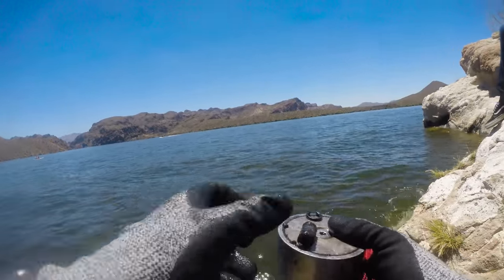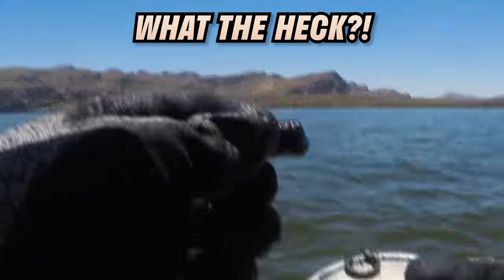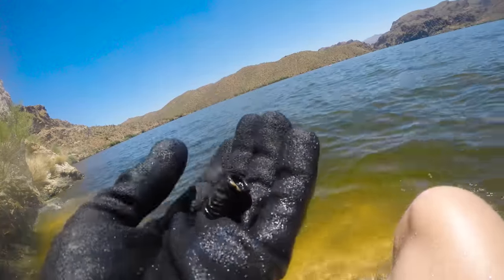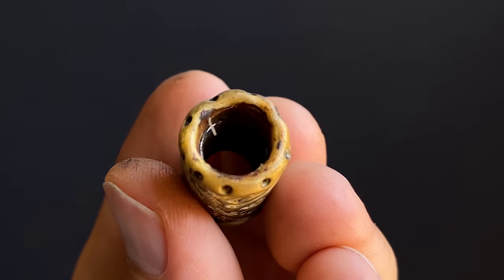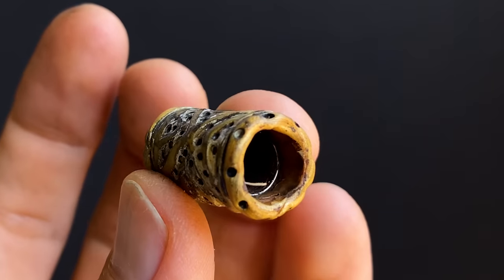Another earring — oh, what is this? What the heck? There is a hole through the middle — I cannot decide what I'm looking at here guys, so leave a comment down below if you can tell me what I found.